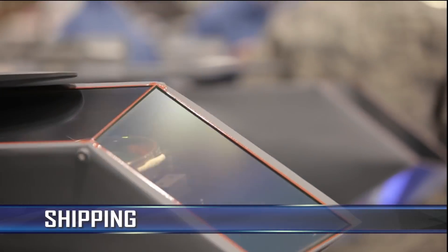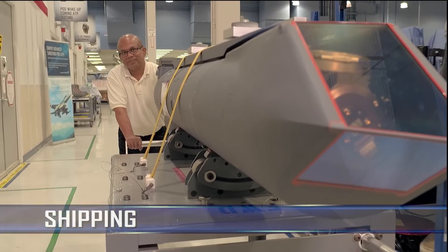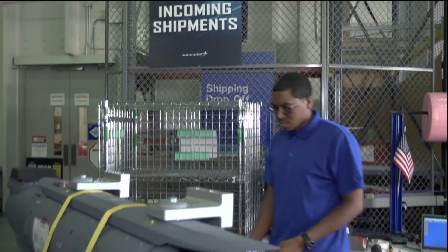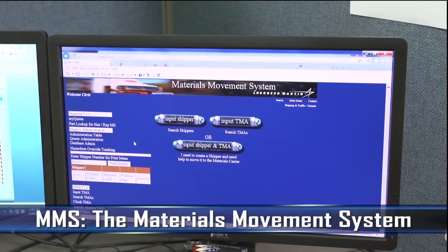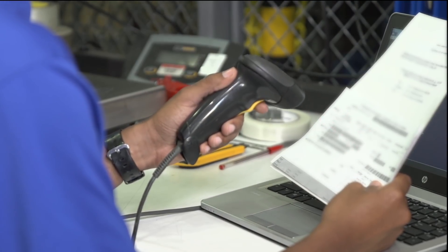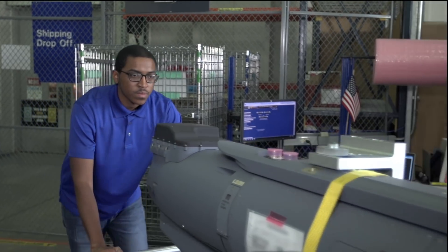When it's time to ship our products safely and surely, we use a system that protects and tracks items at the highest level. Once dropped off in the secured area of the Materials Center, every out-of-house shipment travels with an MMS shipper traveler through the MMS, or Materials Movement System — a program developed in-house here at Missiles and Fire Control. The material processor verifies the MMS shipper traveler info with the items to be shipped, enters the shipper number into the system, and generates the request for shipment.